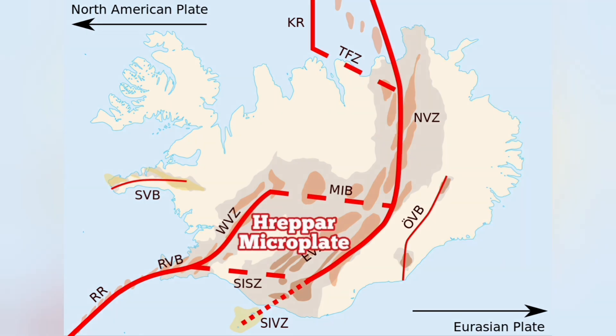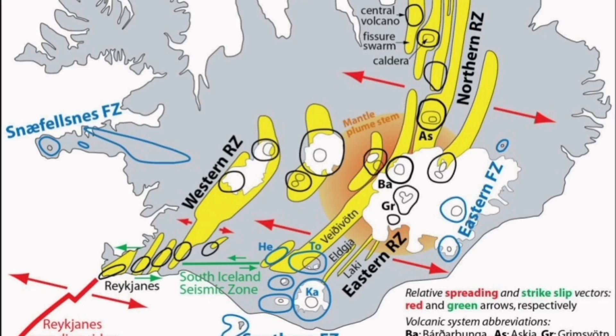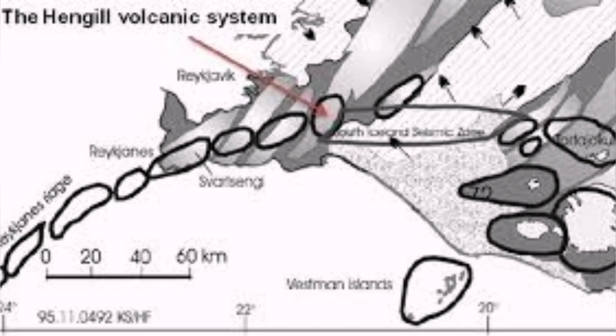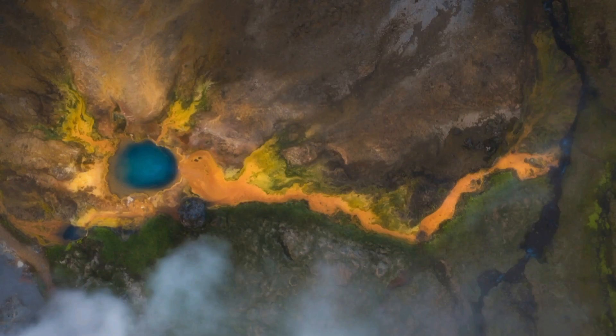This is where we have no earthquakes, no volcanism, and no tremors of any kind that can actually threaten life. This is in the central parts of Iceland where the western volcanic zone and the southern volcanic zone come in contact.